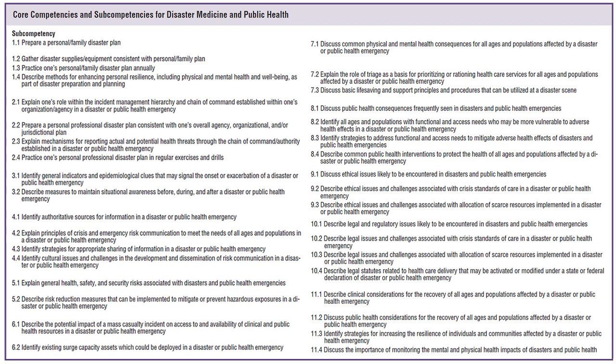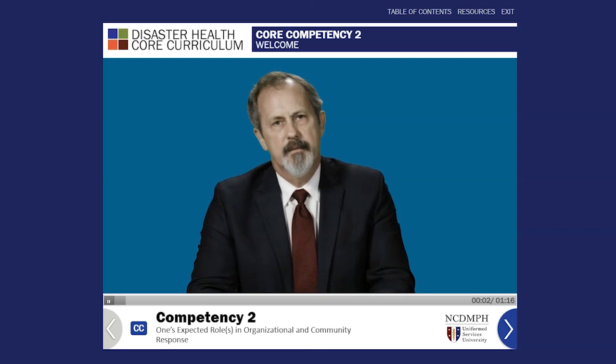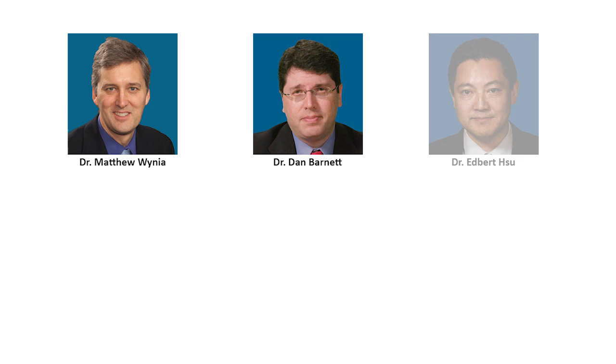In 2017, I worked with a team at the National Center to develop 11 online lessons focused on each of the 11 competencies, to give health professionals like you the foundational knowledge you need. Each lesson was written by a leader in the field, including Dr. Matthew Winia, Dr. Dan Barnett, Dr. Edward Hsu, and Dr. Lainey Rutkow.